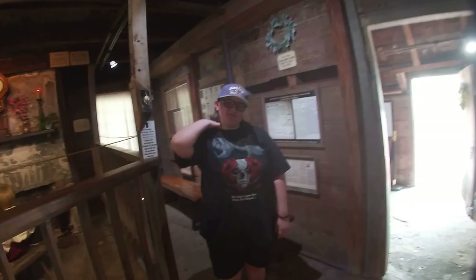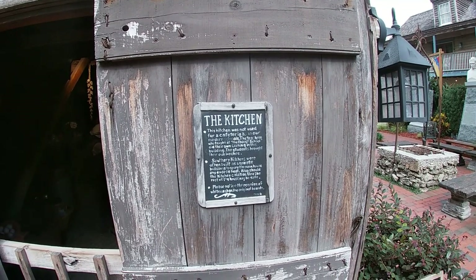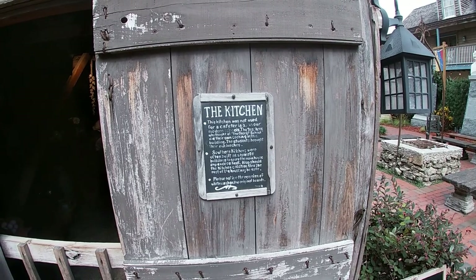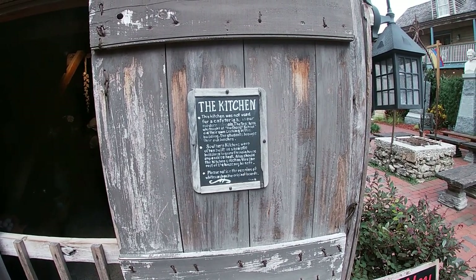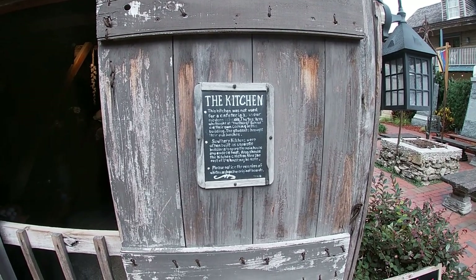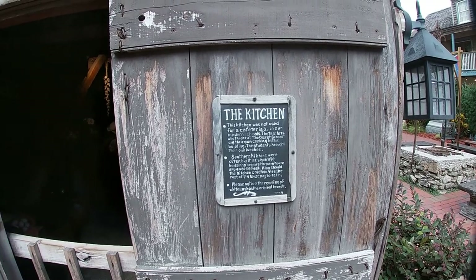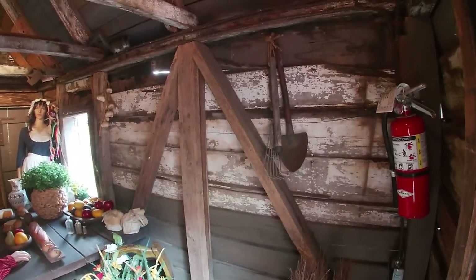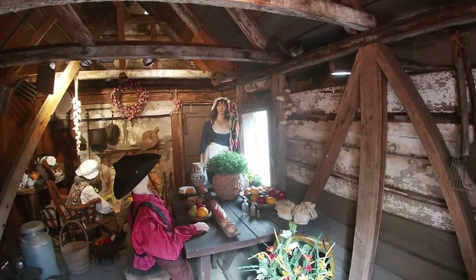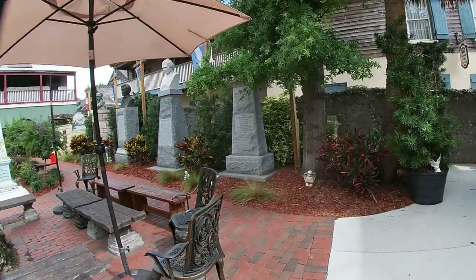We are officially graduates from the old school now. So you come outside — here's the little kitchen. The kitchen was not used as a cafeteria like in our modern schools. The teachers who taught at the oldest school did their own cooking in this building, and the students brought their own lunches. Southern kitchens were often built as separate buildings to spare the main house any excess heat. Also, should the kitchen catch fire, the rest of the house may be safe. Please notice the remains of the whitewashed original boards. There's a squirrel in here — that is a living thing, it is not animatronic. He's in here trying to steal some goodies.